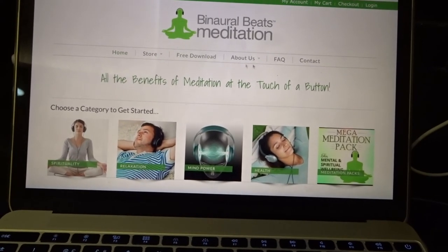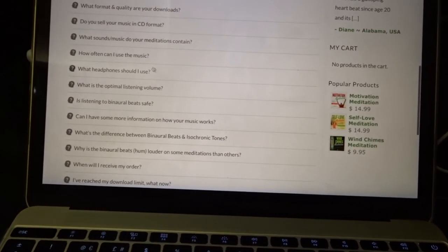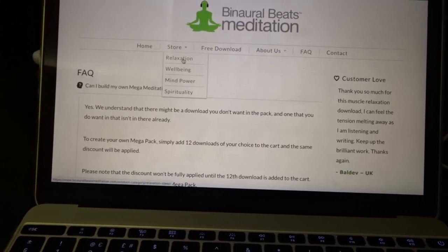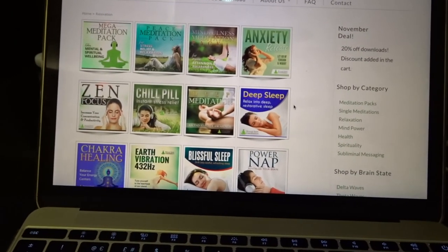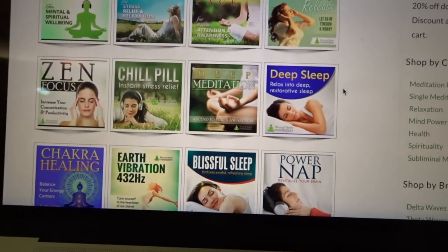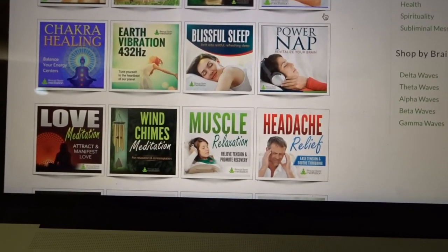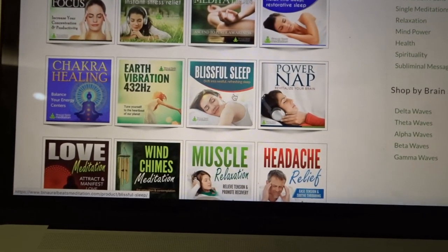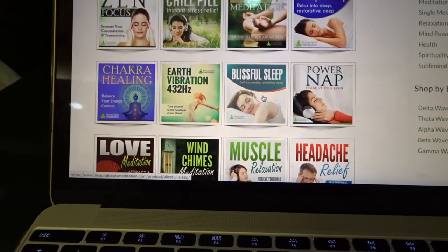Here is their website — it's really well-designed. The free download is right here. You can view information about them, the benefits, and the FAQ. I'd advise you to read the FAQ page, especially if you've never used binaural beats before — they explain how to use them and what headphones you should use. Going into the relaxation section of the store: if you're watching this channel, you obviously want to lucid dream or improve your sleep. I would focus on deep sleep, blissful sleep, power nap, and maybe Zen focus. For lucid dreaming specifically, focus on the deep sleep and blissful sleep packages.